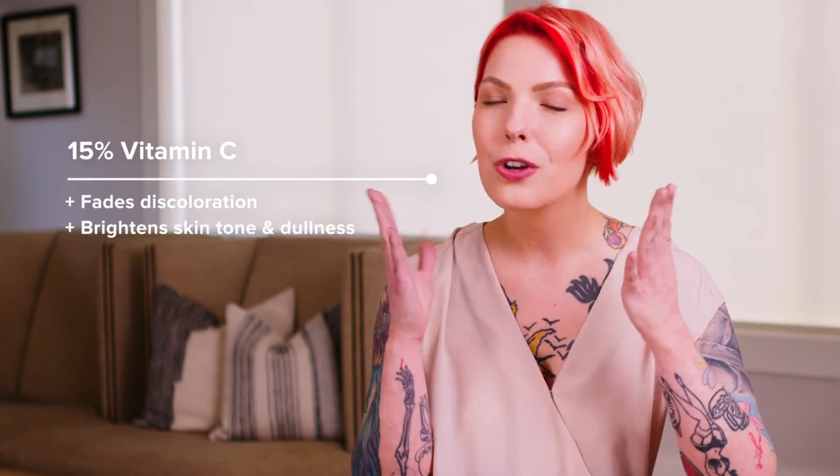C15 is a potent, high-strength vitamin C serum that tackles discoloration, uneven skin tone, dull complexion, and it helps to visibly firm skin.